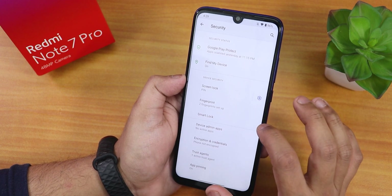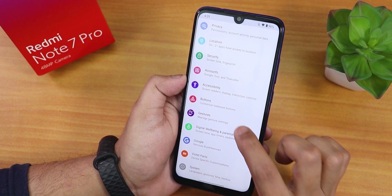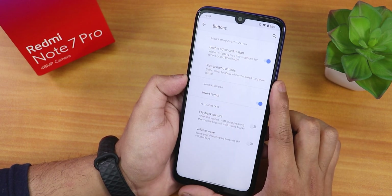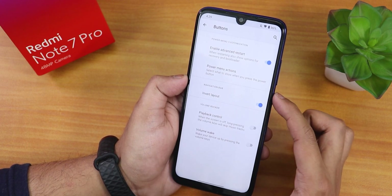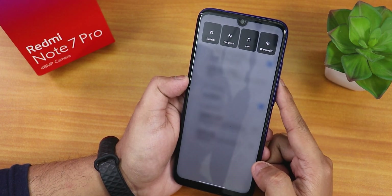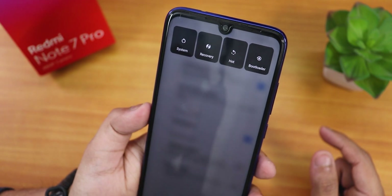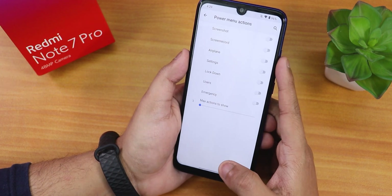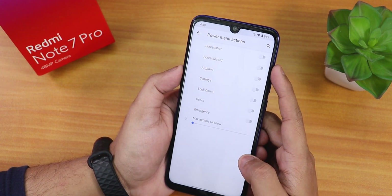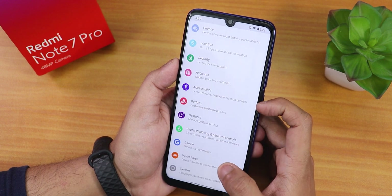Inside Security there is the fingerprint option but no face unlock currently. In Buttons and Gestures, there is an Advanced Reboot option - enabling it shows options to reboot to recovery, fastboot, hot reboot, or system reboot. Power menu actions include screenshot and screen record options.